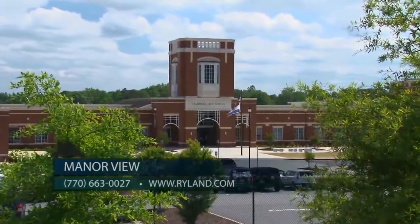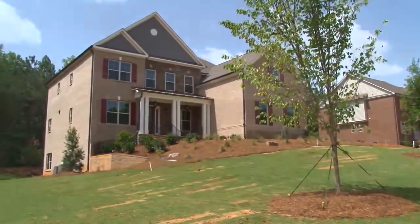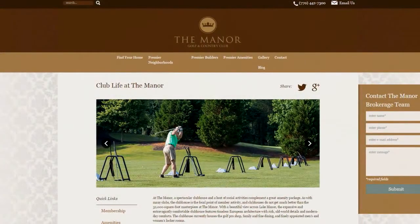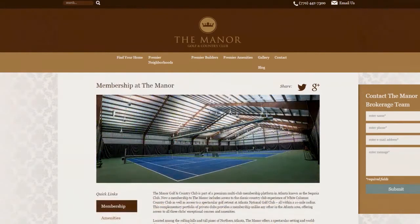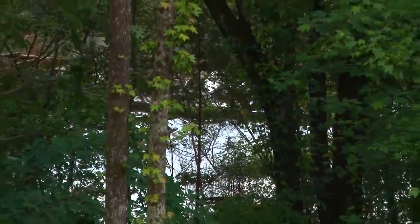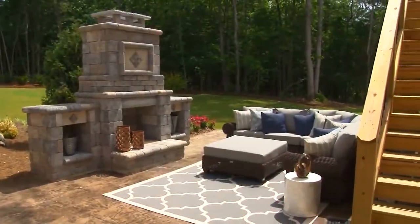Owners in Manor View will enjoy a social membership to the palatial amenities in the Manor community next door. The membership initiation and first 12 months of dues are paid by Ryland. Manor View also has a small, pristine lake for fishing and canoeing. The settings here are just amazing — beautiful land, and it's perfect for this incredible home we're standing in.